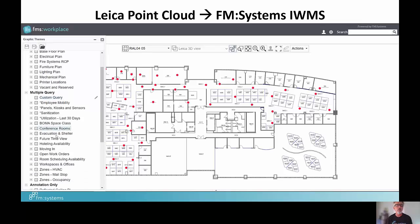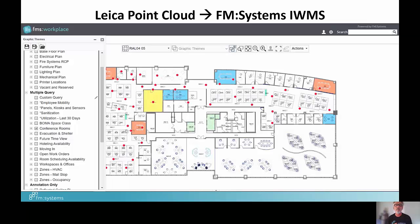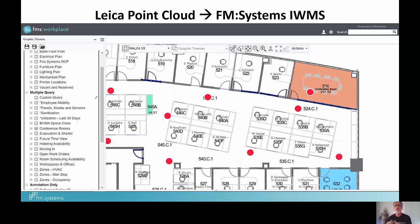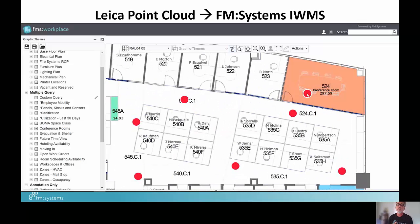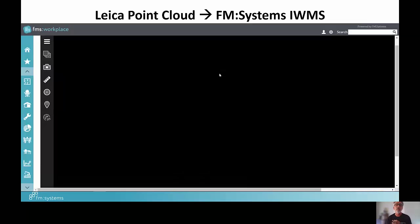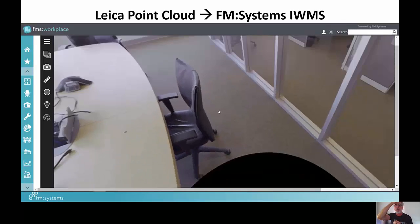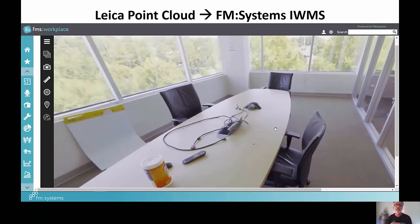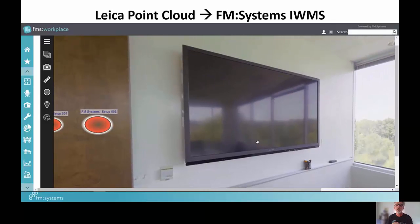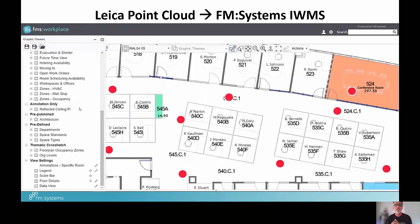Let me go through a couple of use cases to show how cool and easy this is. In the first example, let's say I'm thinking about holding an event or class in a conference room I've never visited. I can zoom into that space, click on the red dot where the scan point is, and it loads a 3D virtual view. It looks like a photograph but it is not — it's billions of points. You can actively measure off of it and tag assets connected to our space and asset inventory.